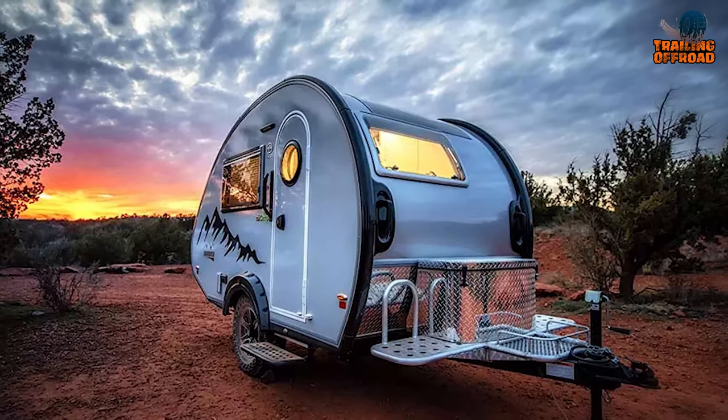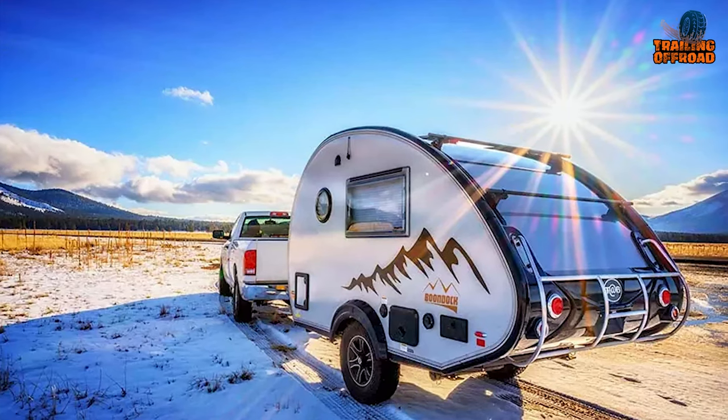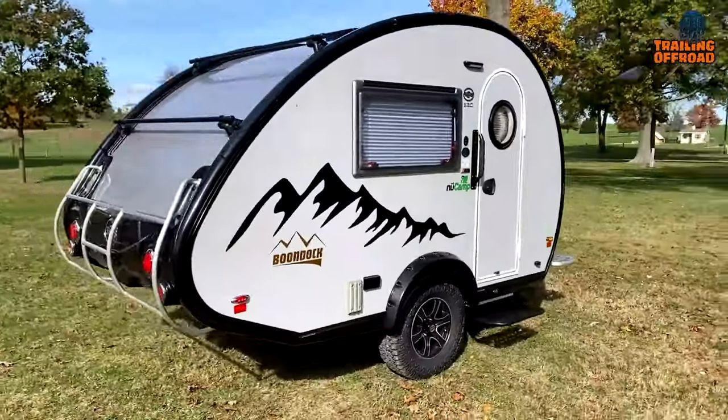With the TAP-380S Teardrop Camper, you'll be ready for any adventure that comes your way. It's the perfect balance of style, functionality and capability, making it one of the most iconic teardrop campers that sets the trend for tiny camping.